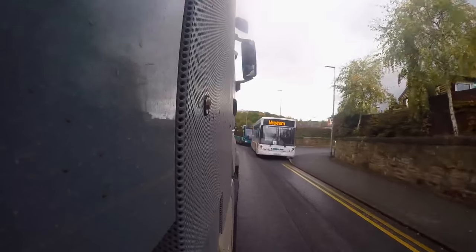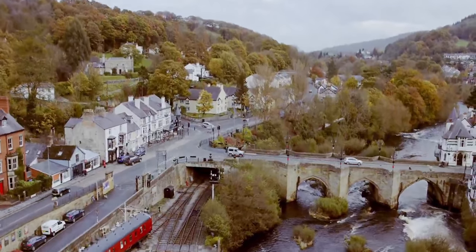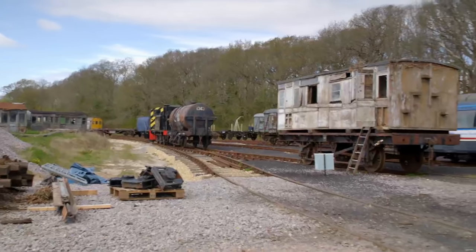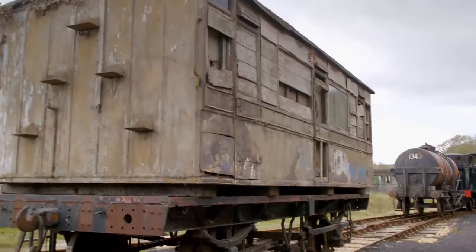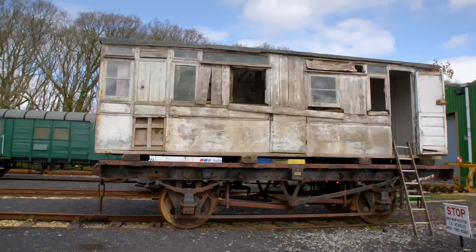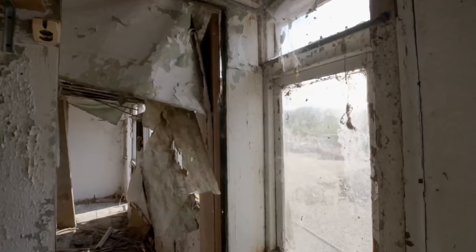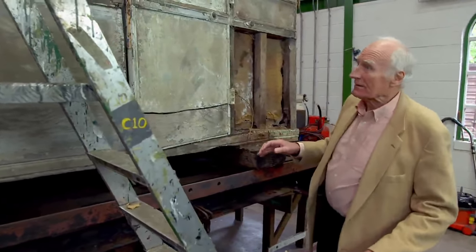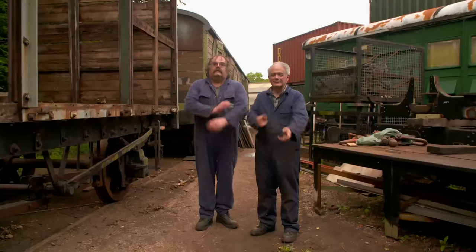Our other three carriages have long journeys ahead, starting from Yorkshire, Birmingham, and even the Isle of Wight, transported along the increasingly narrow and winding roads of North Wales. Our first move is also our oldest — an 1864 wooden coach restored on the Isle of Wight. She worked on the railway here for over 50 years. But when we found her, she was in a sorry old state. This thing's a total wreck.